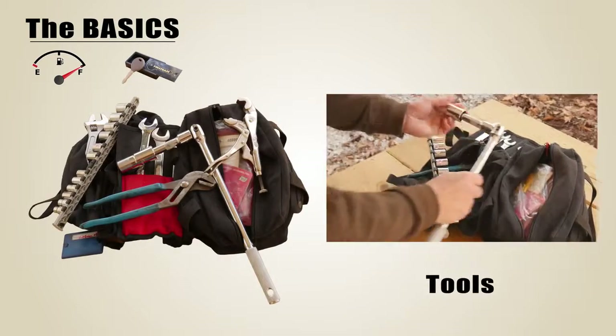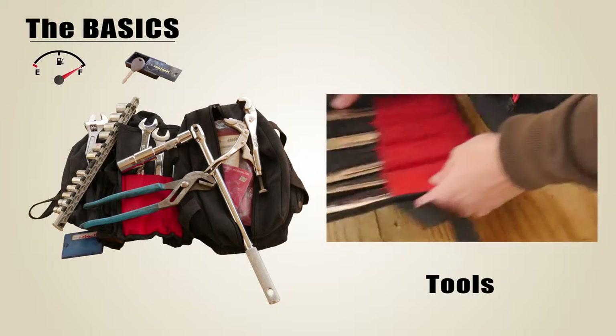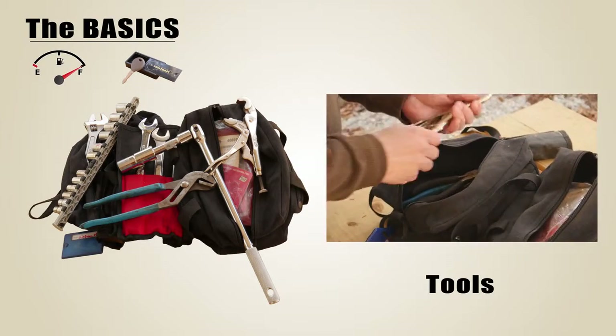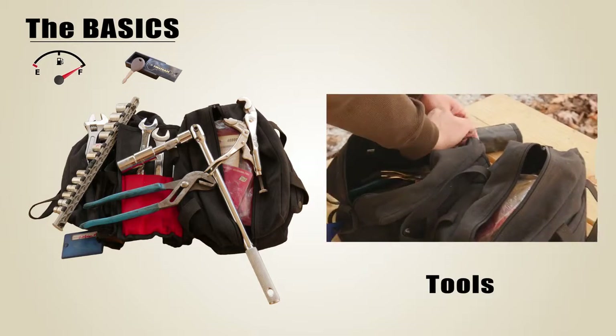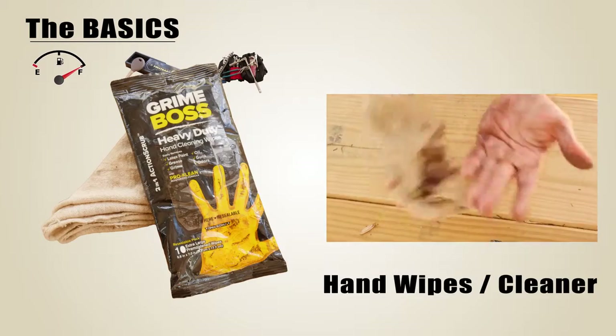Tools including a lug wrench — this includes the usual wrenches, sockets, pliers, and screwdrivers. With more experience and more modifications you may want to add some specialty tools for Torx head screws, snap rings, etc. Having hand cleaner and rags is always a plus.